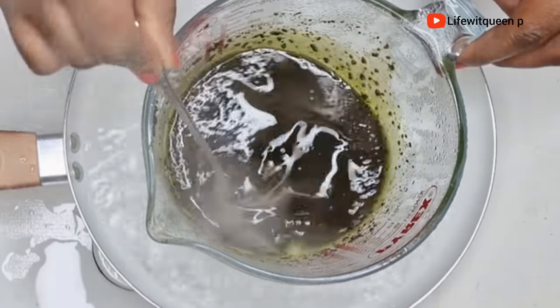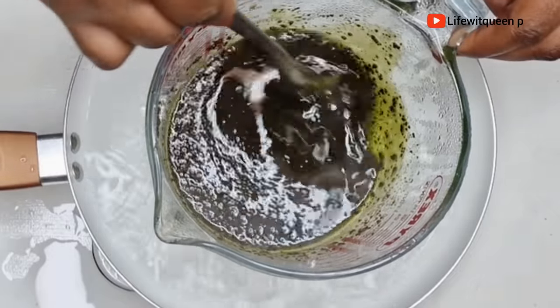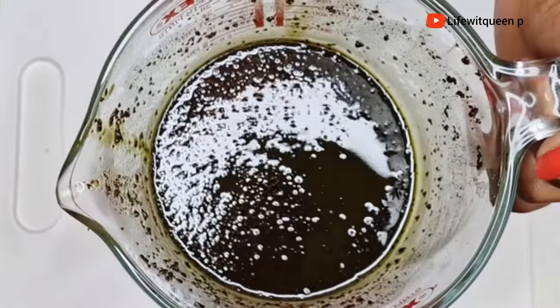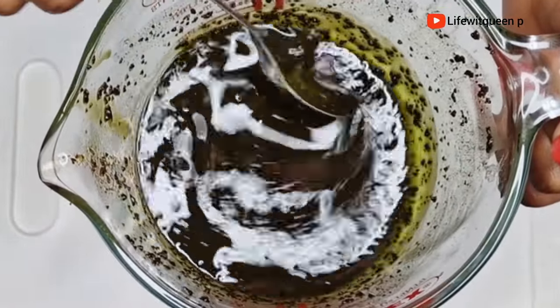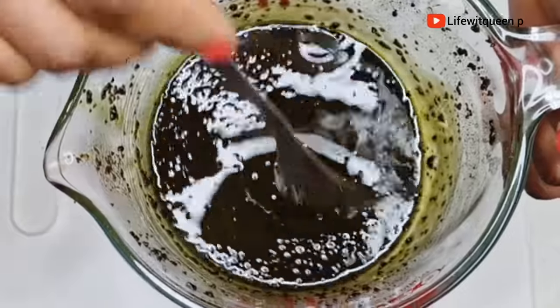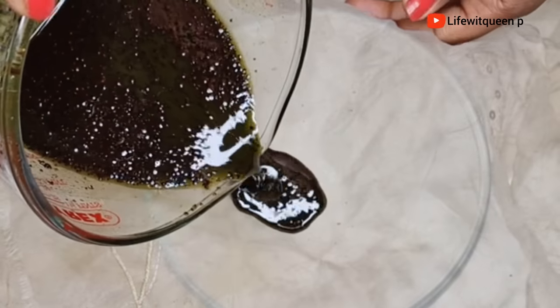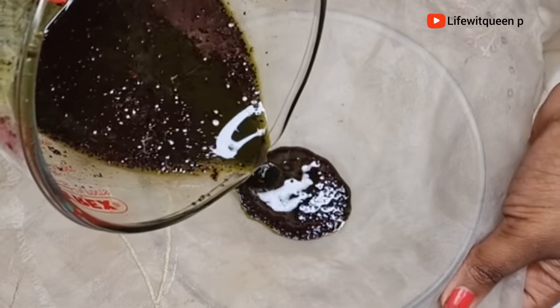After 30 minutes, this is how it looks. I went ahead and allowed it to cool down before straining the oil out. After cooling down, this is how it looks — I went ahead and strained it out.